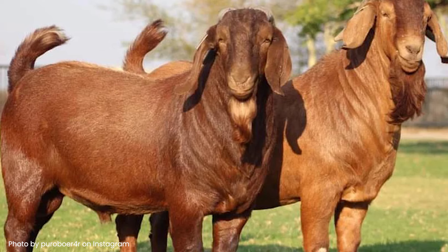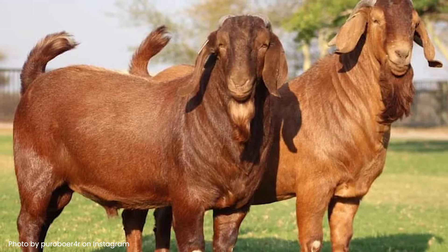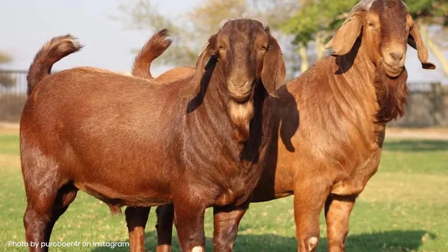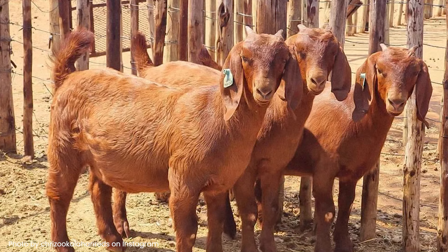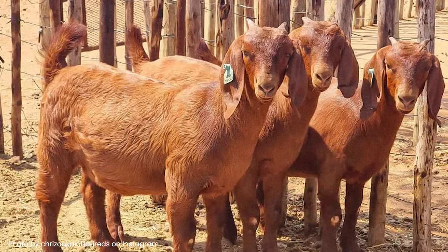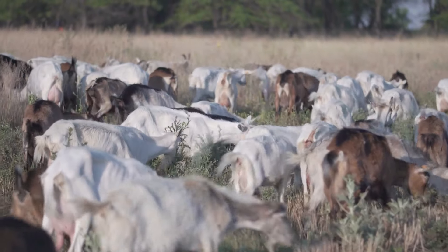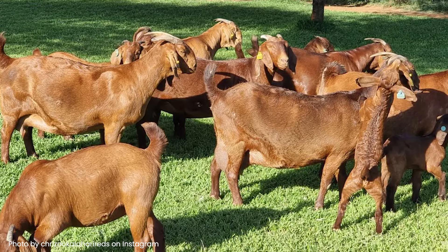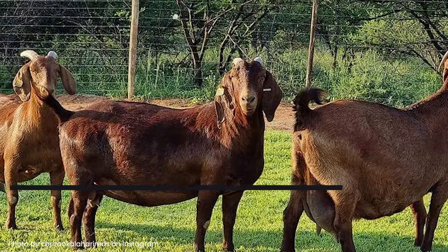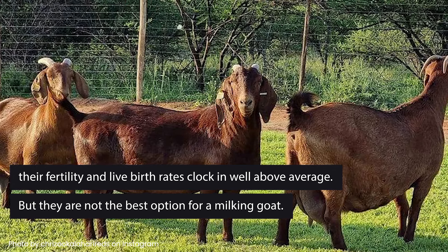Or if your environment is warm, arid, and sparse in vegetation, you'll need to look at tougher and more adaptable breeds to meet your climate requirements — the Kalahari Red is definitely a goat to take a closer look at. Most goats make terrible mothers and abandon their young as soon as they give birth, but the Kalahari Red has a good track record of minding her kids, and their fertility and live birth rates clock in well above average.